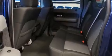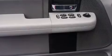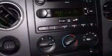Top features include air conditioning, delay off headlights, one-touch window functionality, a tachometer, a trip computer, and remote keyless entry.